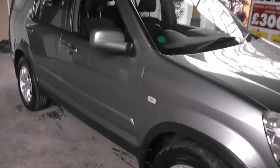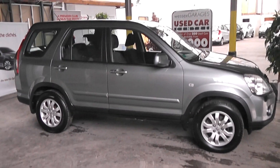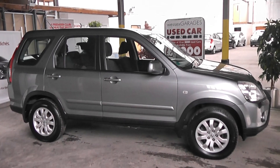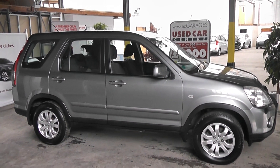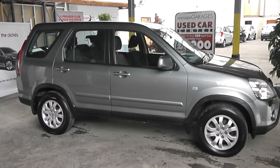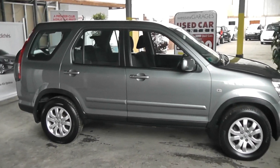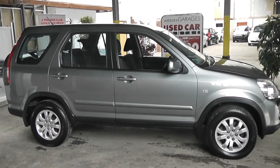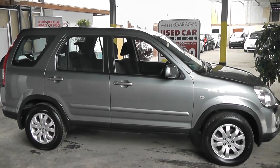What a superb vehicle this is. All of the vehicles at Wessex Garages Gloucester can be reserved online, and there is a special £75 discount just for reserving the vehicle online. Every vehicle comes with a 30-day exchange guarantee, and we pride ourselves on not being beaten by the high street lenders, so please call today for a competitive finance quote. Thank you for your interest in the Honda CR-V.